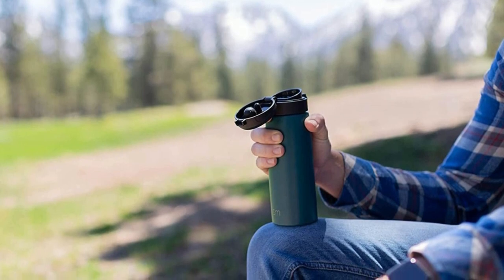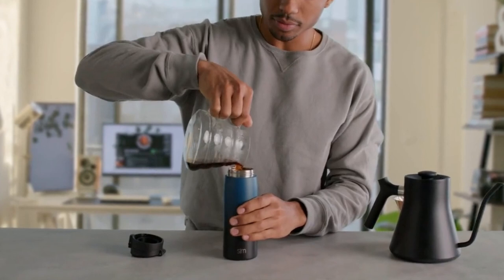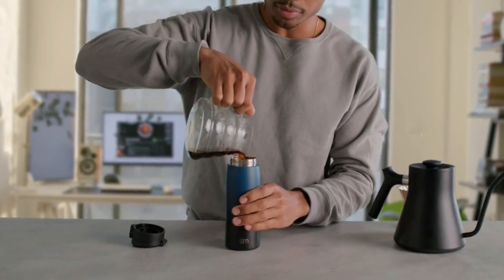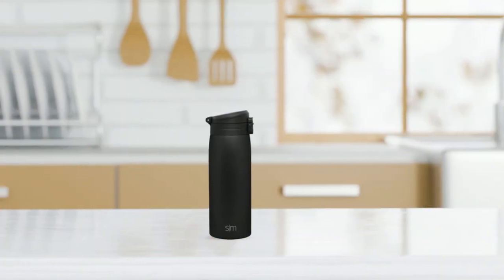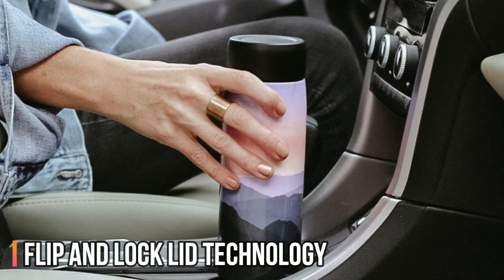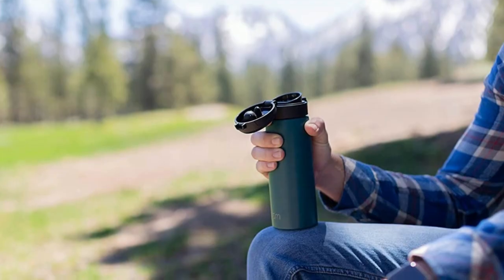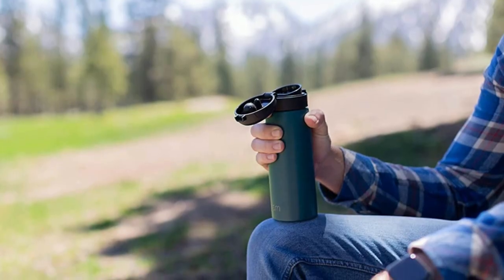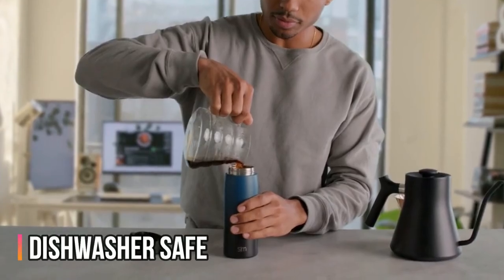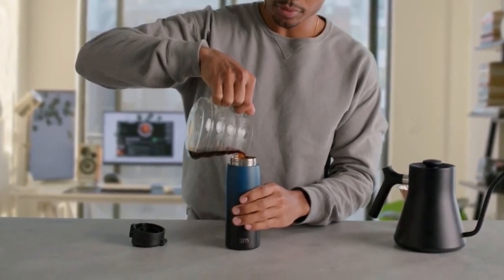It fits in most cup holders and backpack pockets, so you can take it with you on your daily commute or weekend adventures. Featuring a simple flip and lock lid technology, the lid makes hydrating easier than ever — you can easily flip it open with one hand and drink without worrying about spills or leaks. This thermos is dishwasher safe, making it easy to clean and maintain, and it comes with a limited lifetime warranty and patent-pending design.